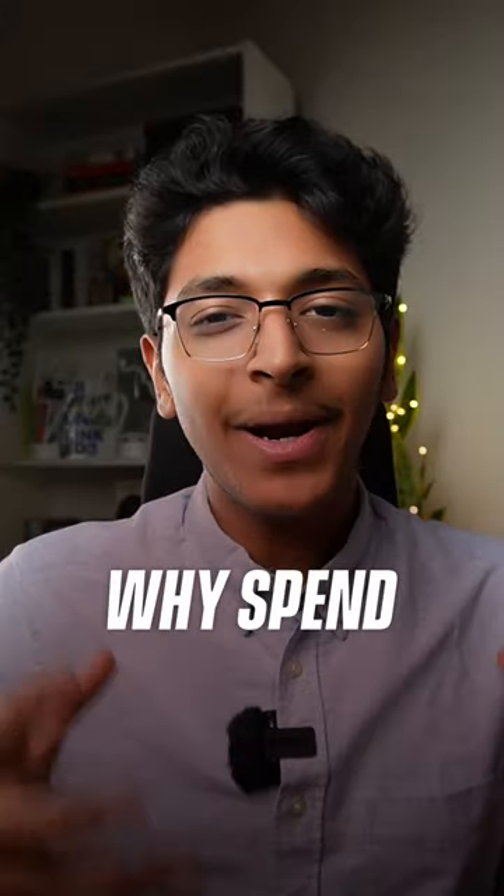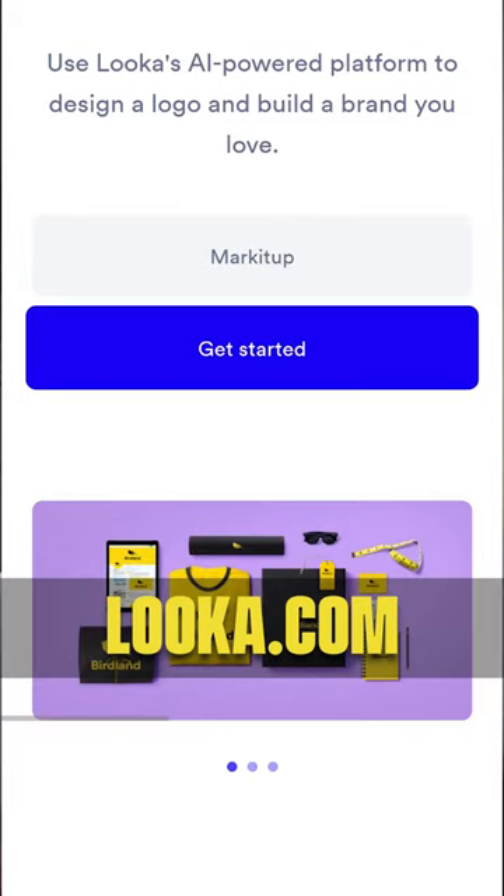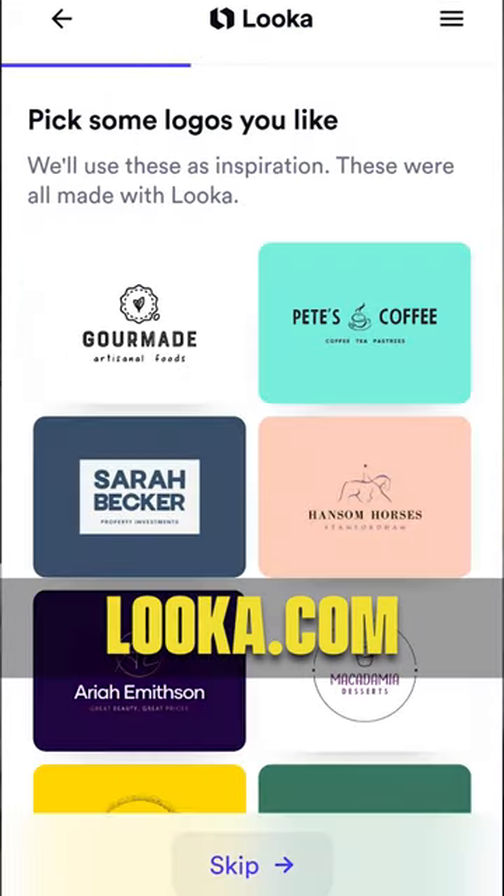2. Luka — why spend hours designing your own logo when Luka can handle it for you? Simply enter the industry and the design style and Luka will serve you a bunch of logos to choose from.